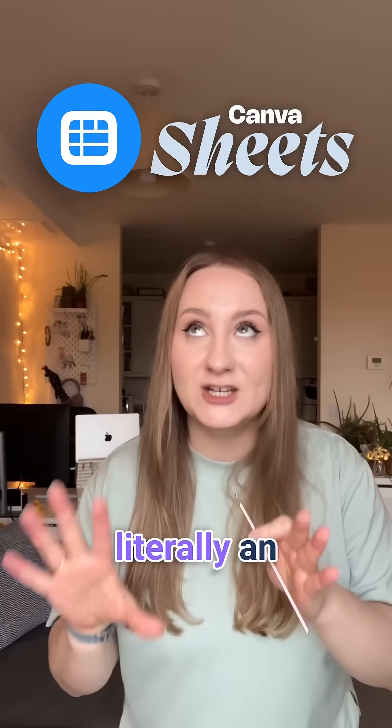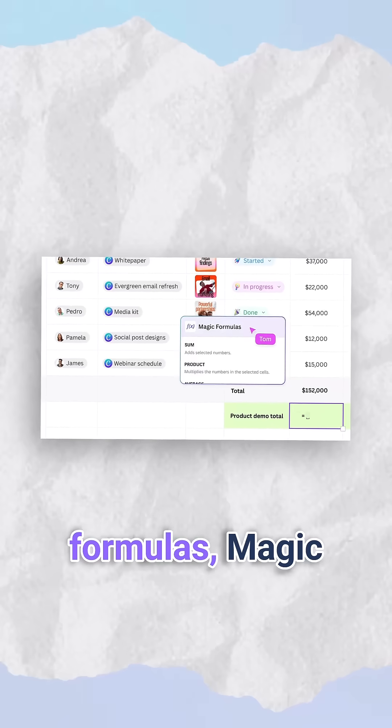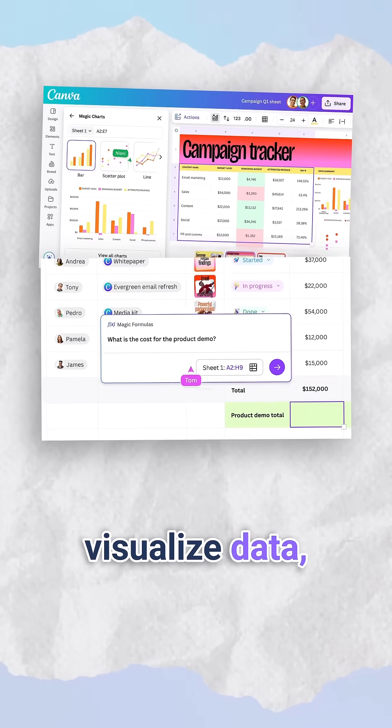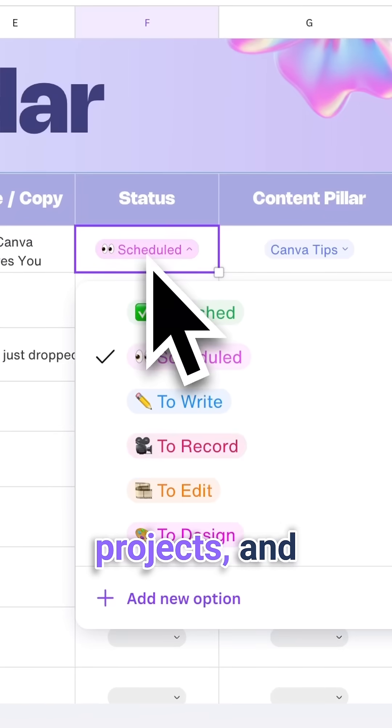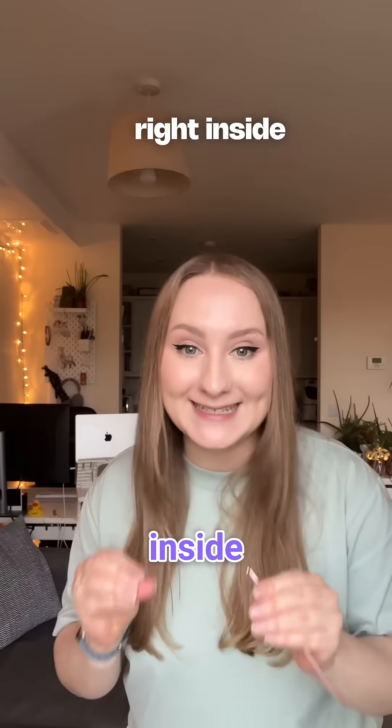Then we have Sheets, which made Canva literally an all-in-one platform. We have formulas, magic charts to visualize data, and magic insights to analyze it with AI. You can plan content, track projects, and run your business right inside Canva now.